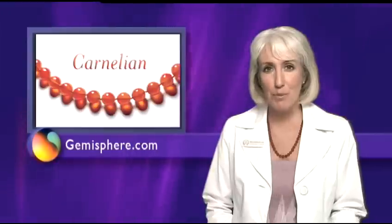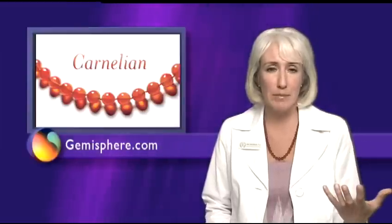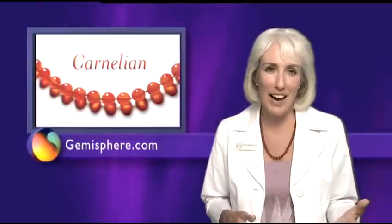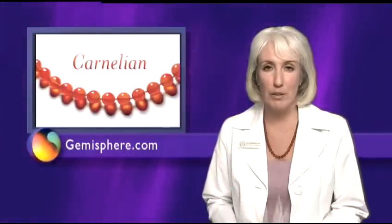One woman had springtime pollen allergies. Her eyes and throat burned, and she felt flu-like symptoms. One year, she decided to try carnelian and wore it for the month of April. For the first time in years, she said she was able to go outside and enjoy the beautiful spring because her allergy symptoms were so greatly reduced.